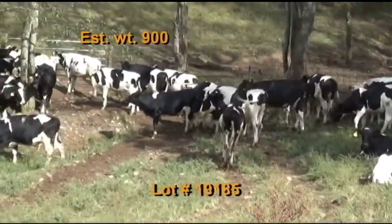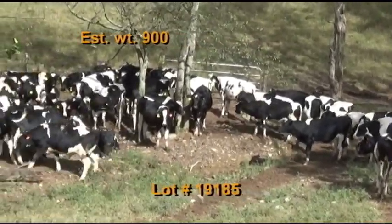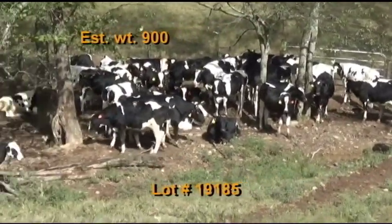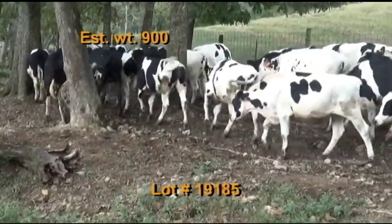Cattle will be penned the morning of the weigh-up; buyer's truck will pick up at the farm and weigh on the truck with a two percent shrink. Take a 48 to 50,000 pound load off the heavy end. Truck must fit a 70-foot scale — no split weigh.